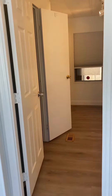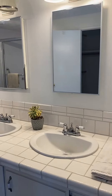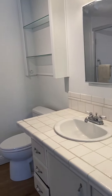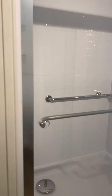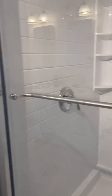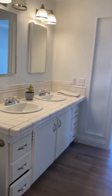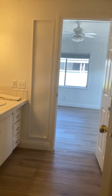And then we have the master bath, which as you can see, we've got two sinks, a nice walk-in, and a giant redone shower. Take a look at that — and here's another view from the other side.